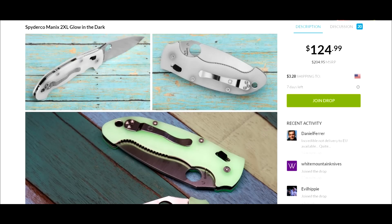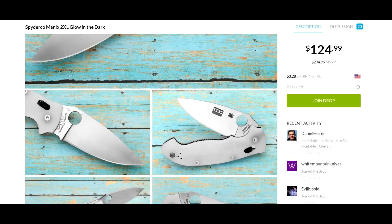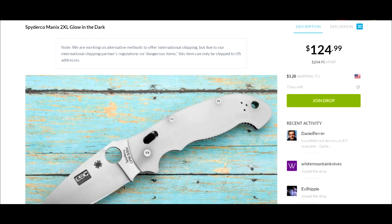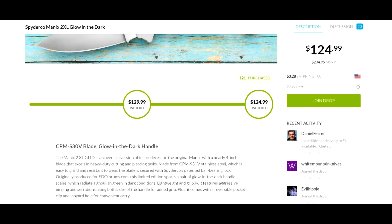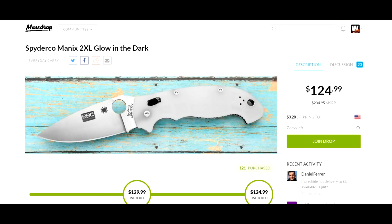Nonetheless, this is one to bring to your attention. As you can see, the drop has already been unlocked, so you can conceivably join now and get in on this knife if you wanted to, or if you're already a Massdrop member you can get it at this price.